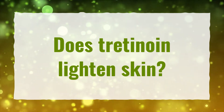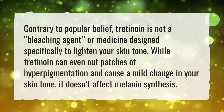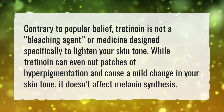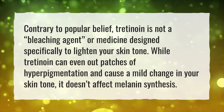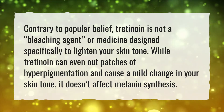Does Tretinoin Lighten Skin? Contrary to popular belief, Tretinoin is not a bleaching agent or medicine designed specifically to lighten your skin tone. While Tretinoin can even out patches of hyperpigmentation and cause a mild change in your skin tone, it doesn't affect melanin synthesis.